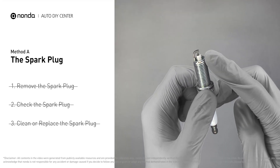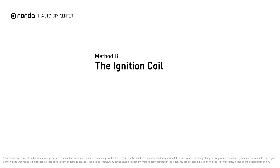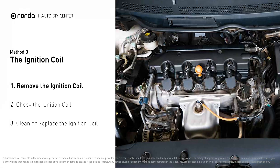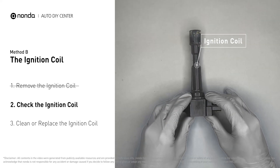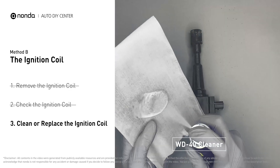Method B: the ignition coil. Ignition coils are usually installed directly at the cylinder head above the spark plug. First, carefully remove the ignition coil from the engine. Check to see if the ignition coil is either stained or damaged. If the ignition coil is covered with engine oil or stains, simply clean it.